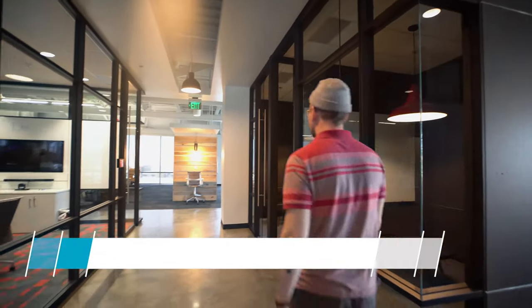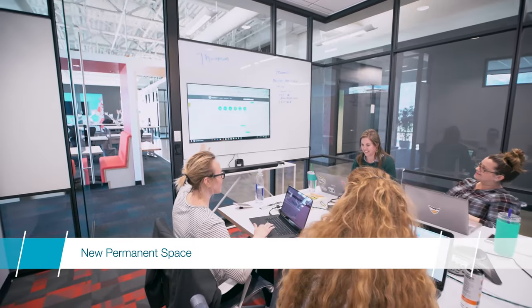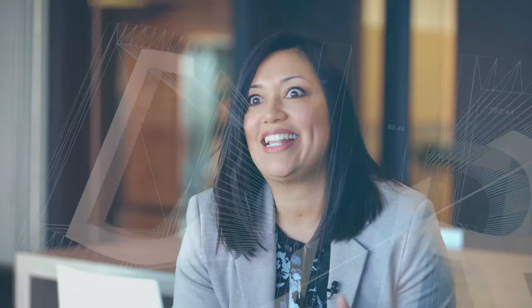The employees love this space. They're happy to bring their guests and their families over. We use it as a recruiting tool. When they say we need a new space, we say let's get dirty.